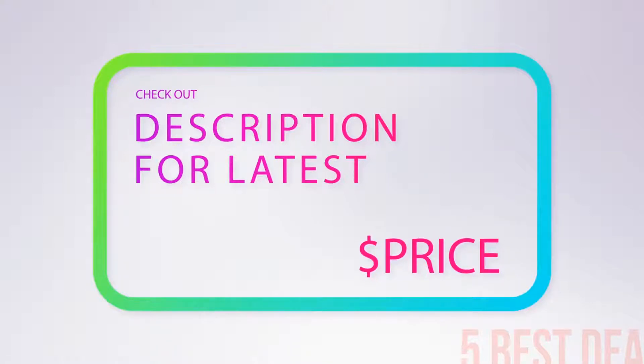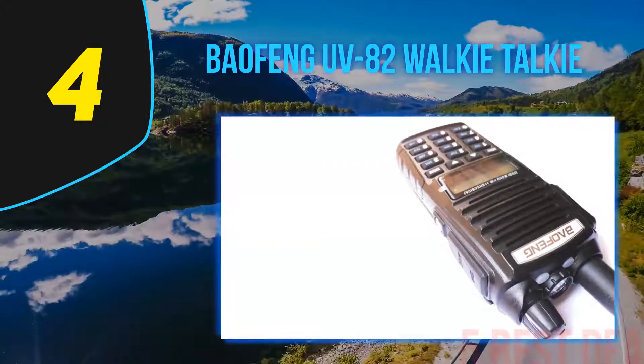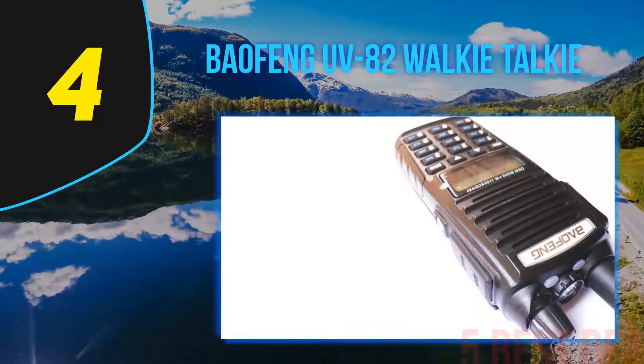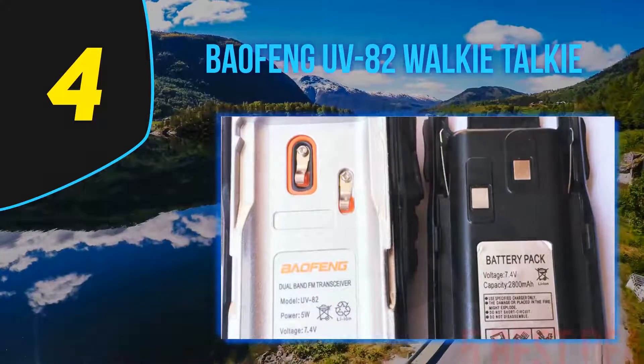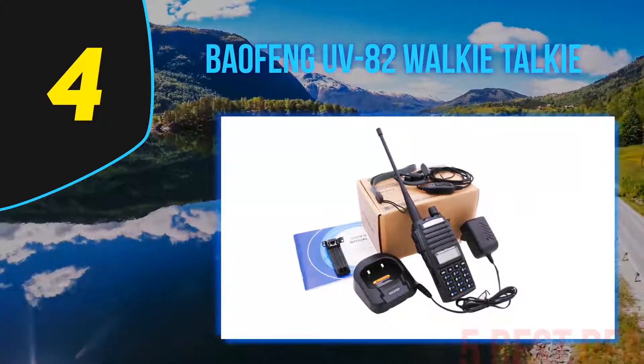Coming in at number four on our list is the Baofeng UV-82 walkie-talkie. This best handheld ham radio for survival is one of the finest Baofeng radio models on the market, featuring a V85 antenna for optimum performance. It has a PTT switch which comes in handy when you opt to transmit on two frequencies.